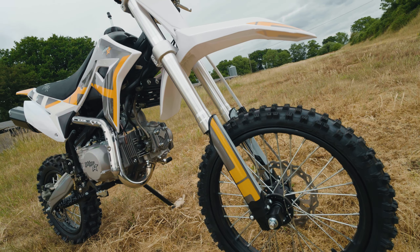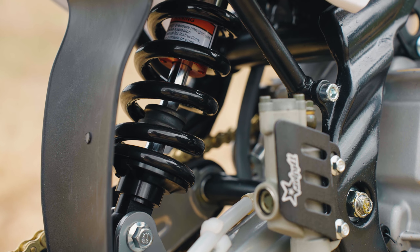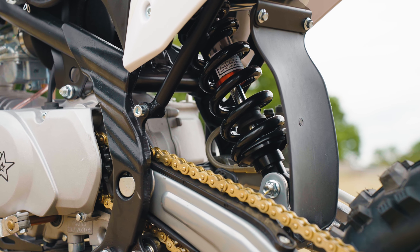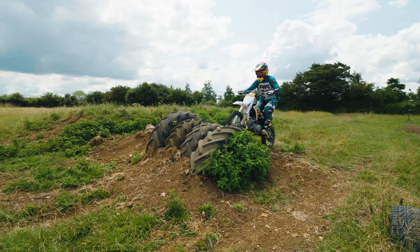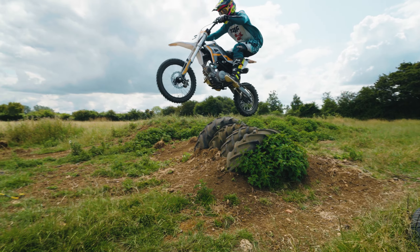With the new 790mm upside-down forks and the 325mm 1,000lb rear shock, you'll experience smooth and controlled rides, even when hitting the rougher terrains or landing the bigger jumps.